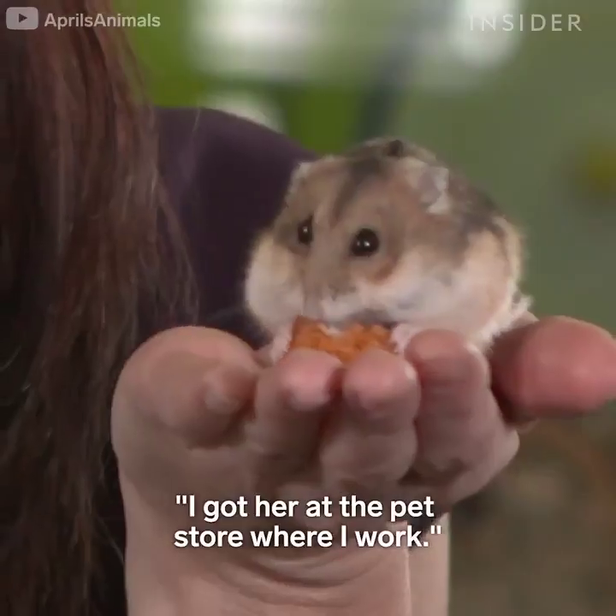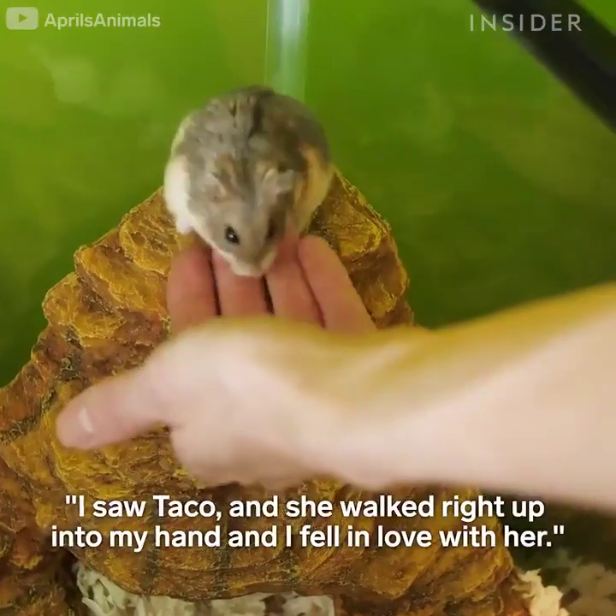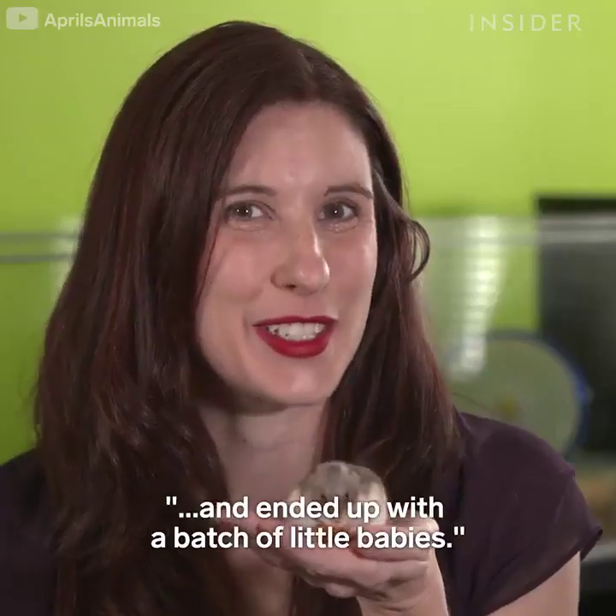This is Taco Taco. I got her at the pet store where I work — I saw Taco and she walked right up into my hand and I fell in love with her. This is Soda Pop. I got her when my friend thought they had two females and ended up with a batch of little babies.